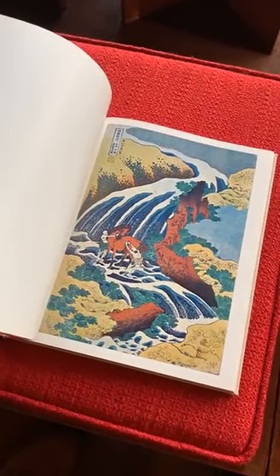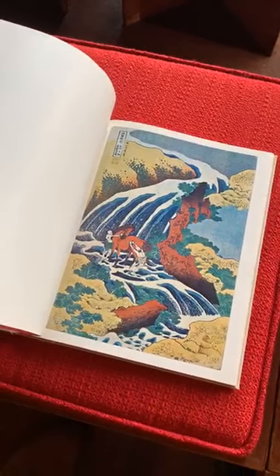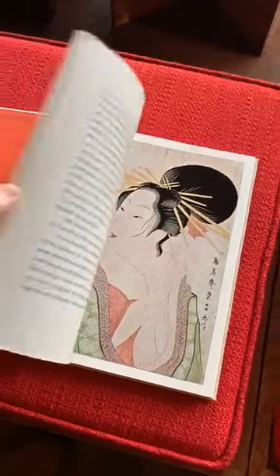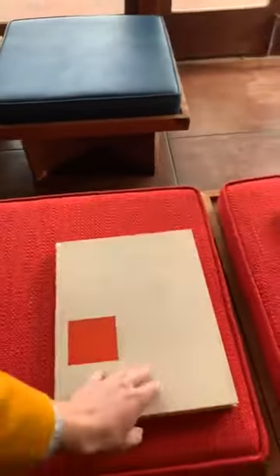What he doesn't do is take a historical standpoint. He did not speak Japanese and wasn't really concerned with what was going on in the prints so much as how they looked. The Smiths had a 1960s printing of The Japanese Print: An Interpretation.